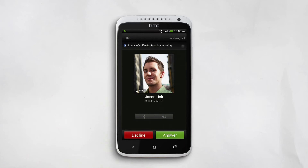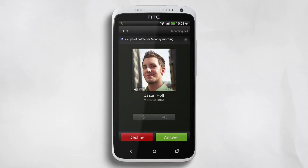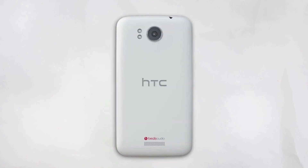What if you're in the middle of a meeting and your phone rings? Just flip the phone over and the ringer goes silent.